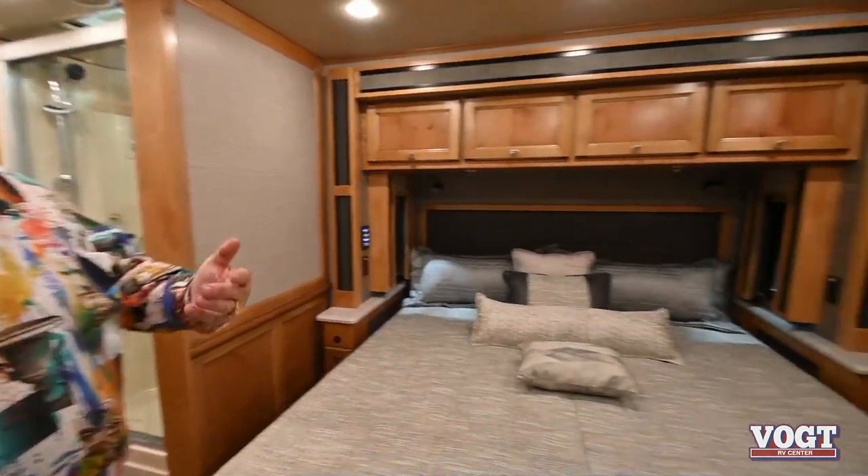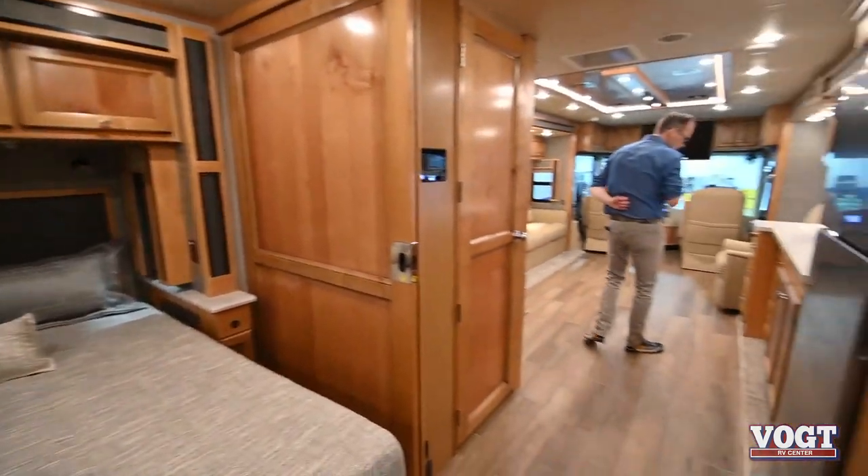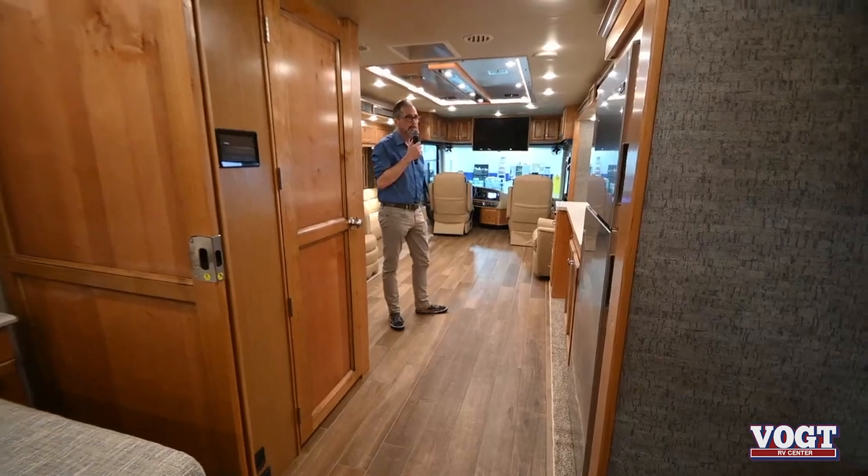For a motorhome, if you're wanting something that's comfortable, very durable, and has integrity to stand behind it, this is the right coach. The Allegro Red 37BA with a bath and a half — it's great for families, great for just two people. Look at the livability of this coach. The workmanship, the wood — they just don't cheat you. It's just a great coach.